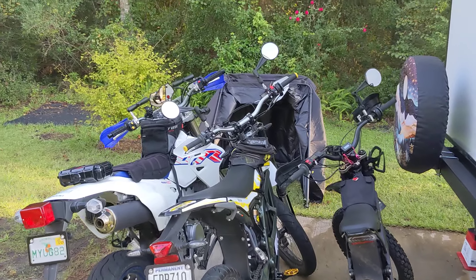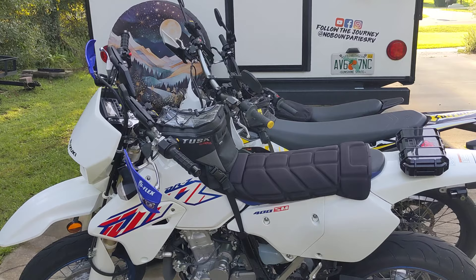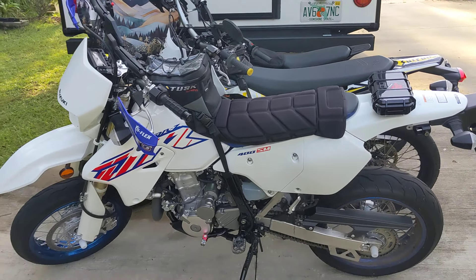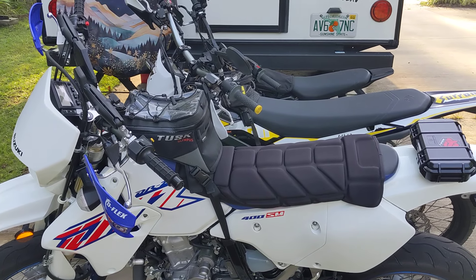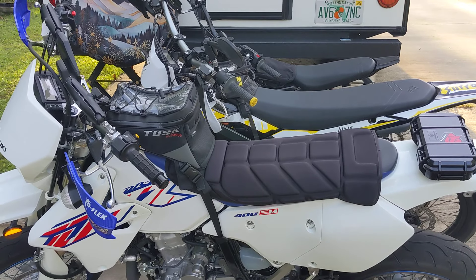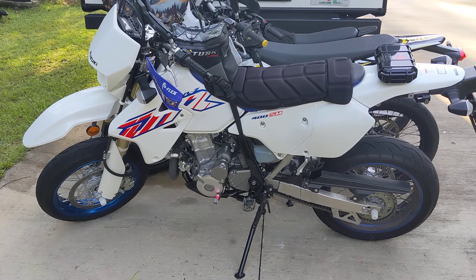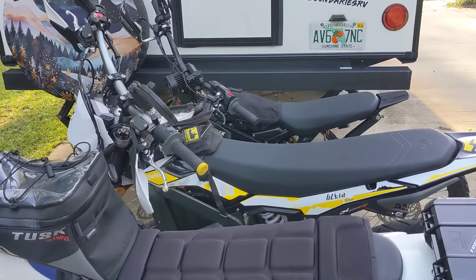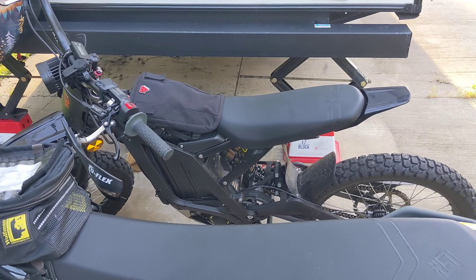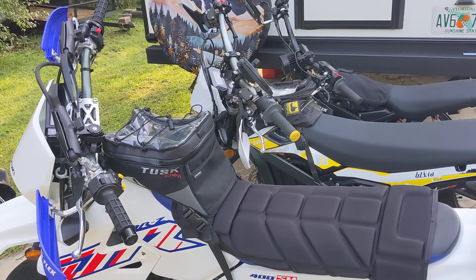Anyway, they're all great bikes for different purposes. It really depends on what your favorite things to do are — that will determine which is your favorite bike. I hope this was helpful to people struggling to decide what they want. From my experience: the Ultra B is just an awesome bike if you like a variety of different riding. If you just want to ride on the street, you can't really beat the DRZ — it's just an awesome machine. And if you don't really want to ride a motorcycle and just want a mountain-bike style with an engine for bike trails, go for the Light B. It's the one I've had the longest and I don't plan on getting rid of it. All right guys, have a great one. Bye!